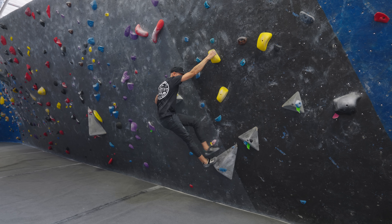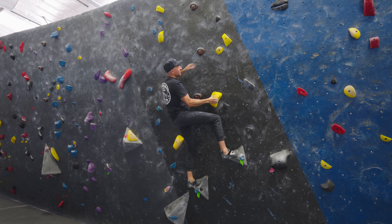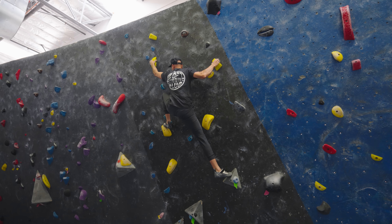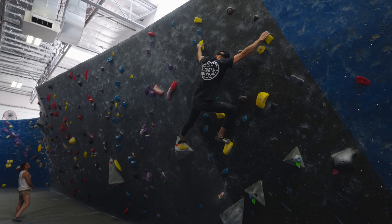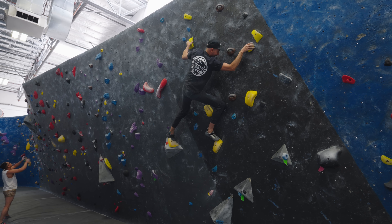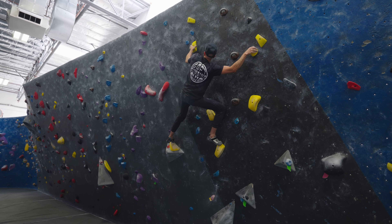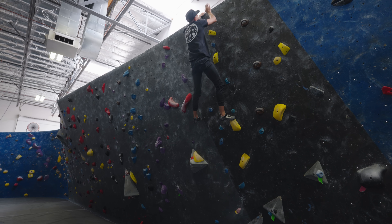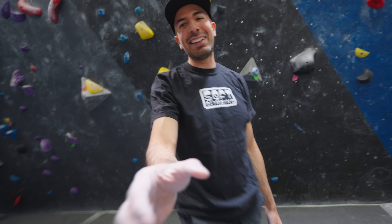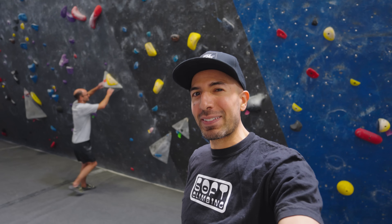Yeah that right hand looks pretty far. Nice Ryan, sick — really smearing into that volume. Come on, right foot up, see if you could get to the next right hand. That felt good — you made the first right hand look super cash. I think I can get this one, just keep the feet low on the volume. It looks a lot farther than it is, you just gotta throw it. How long have you been climbing? I just hit a year in January. And you're doing V5/V6s already? Yes sir. Sick dude.